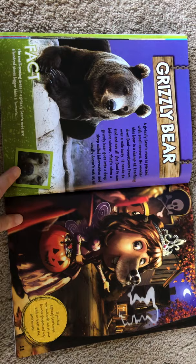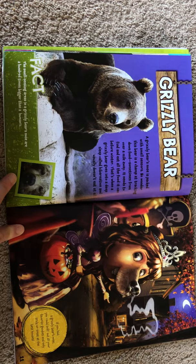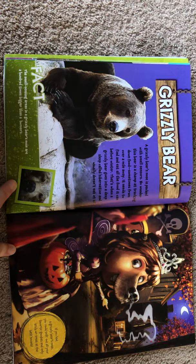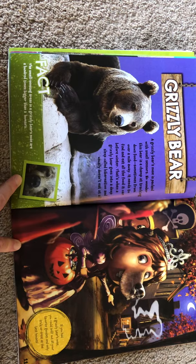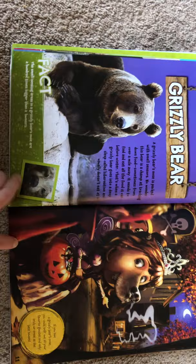A grizzly bear's nose is packed with smell sensors. No wonder this bear is a champ at tracking down food, sometimes from over a mile away. It needs to find and eat all the food it can before winter, when a grizzly bear goes into a deep sleep called hibernation and usually doesn't eat at all. The smell-sensing areas in a grizzly bear's nose are a hundred times bigger than a human's. If you had a grizzly bear's nose, you could sniff out all your favorite goodies and only trick-or-treat at the best houses.